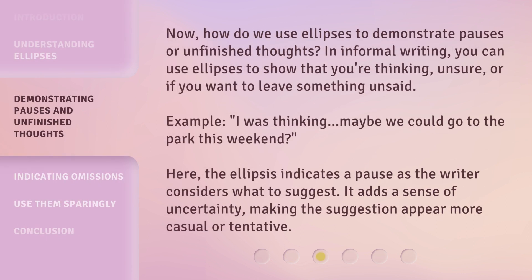Now, how do we use ellipses to demonstrate pauses or unfinished thoughts? In informal writing, you can use ellipses to show that you're thinking, unsure, or if you want to leave something unsaid. Example: "I was thinking... maybe we could go to the park this weekend?" Here, the ellipsis indicates a pause as the writer considers what to suggest. It adds a sense of uncertainty, making the suggestion appear more casual or tentative.